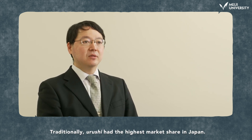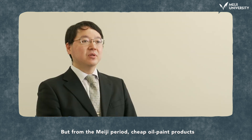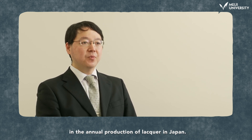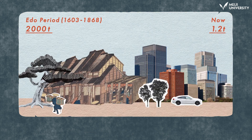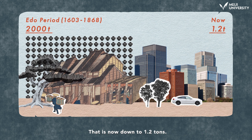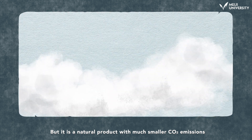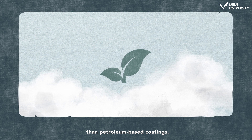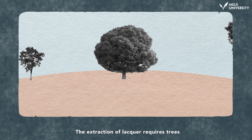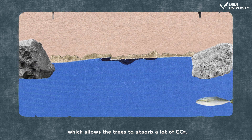Traditionally, urushi had the highest market share in Japan. But from the Meiji period, cheap oil paints developed overseas were imported, leading to a steep decline in the annual production of lacquer in Japan. Up to 2,000 tons of lacquer were produced every year during the Edo period. That is now down to 1.2 tons. But it is a natural product with much smaller CO2 emissions than petroleum-based coatings. Professor Honda says it has enormous potential as a recyclable coating. The extraction of lacquer requires trees to grow to maturity, which allows the trees to absorb a lot of CO2.